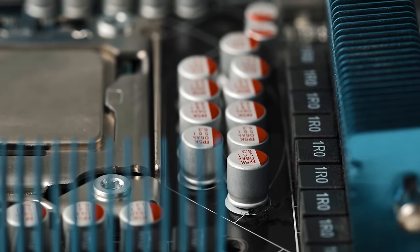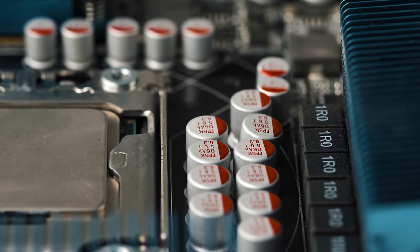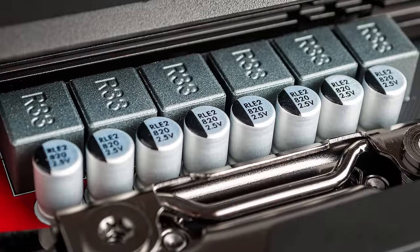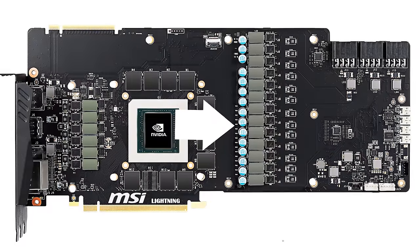Let's first look at which components in your PC are most likely to wear out from prolonged use, starting with the capacitors — those things that look like little water towers and store electricity. You'll mostly find them on your motherboard and inside your power supply, as well as on your graphics card and other expansion cards.